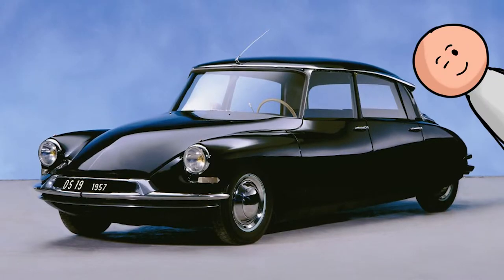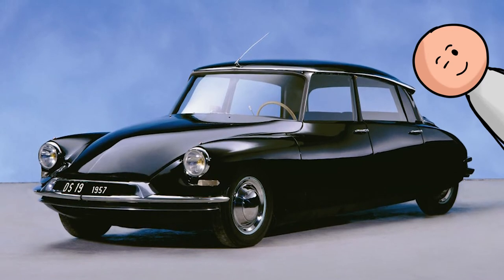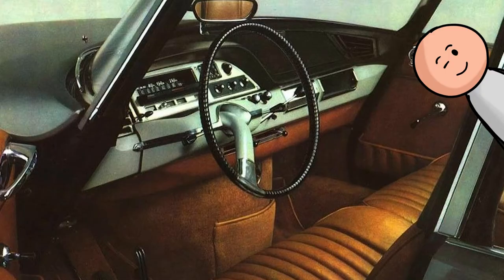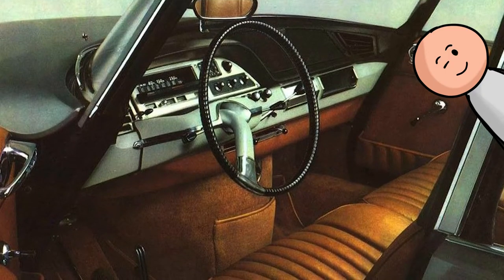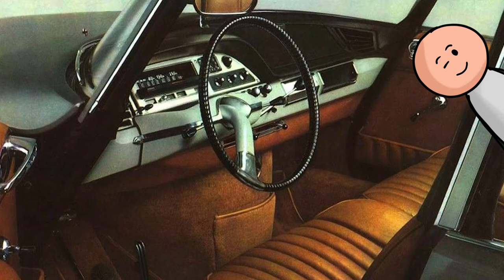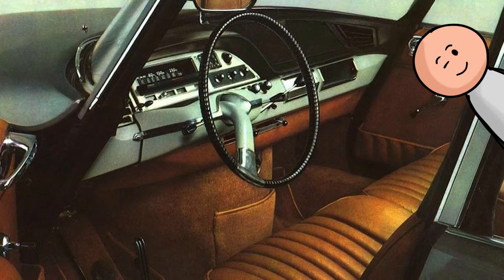Number two, the 1953 Citroën DS. The crown jewel of Flaminio Bartoni's DS interior design is, of course, the elegant single-spoke steering wheel. Pair the steering wheel with that wonderful dash and overstuffed seats, and the Citroën is a wonderful place to spend time.